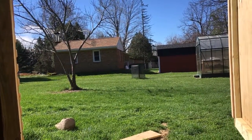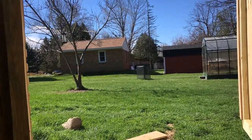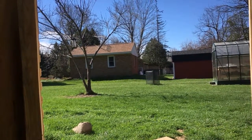Looks like I need to fill the bird feeders though. I'll do that a couple more times and then they're on their own, because I found a lot of worms when I was digging this morning, so the birds should be able to find food on their own pretty soon.